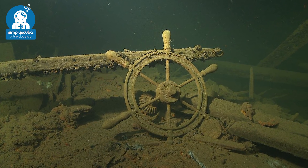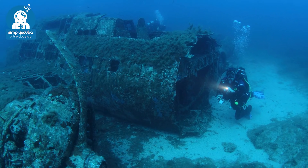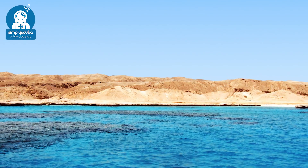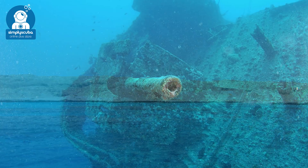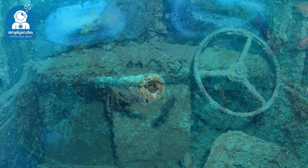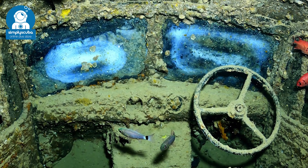Ghost Wreck Files is the latest mysterious show from Simply Scuba where we take a look at some of the most devastating shipwrecks throughout history. Buried under the crystal blue waters of the Red Sea is a graveyard of wrecks, but there is one in particular that has a particularly tragic ending and is known as the most famous wreck in the Red Sea. This is its story.